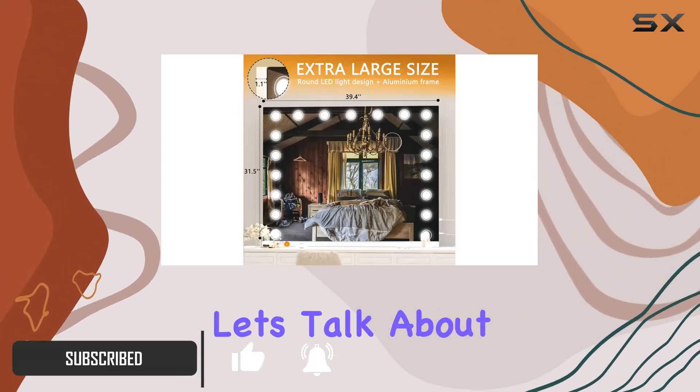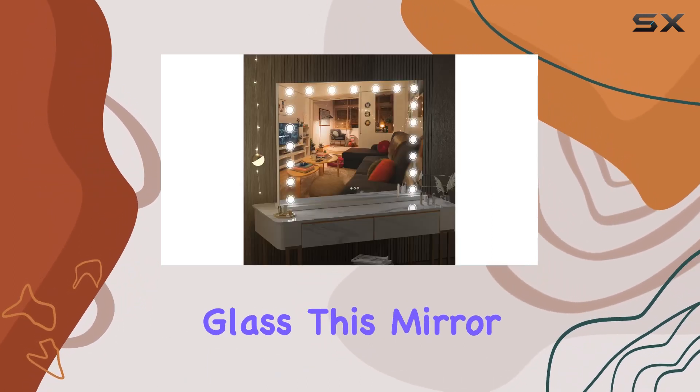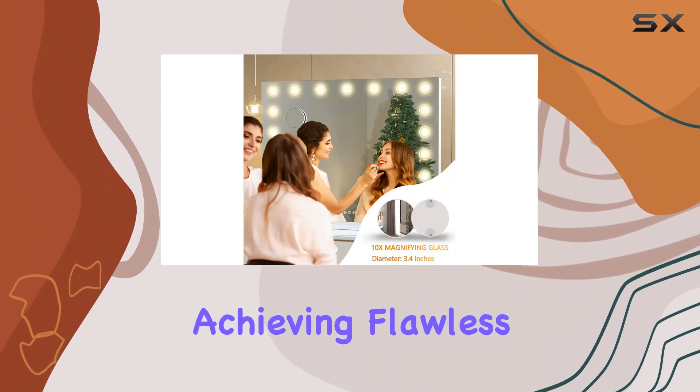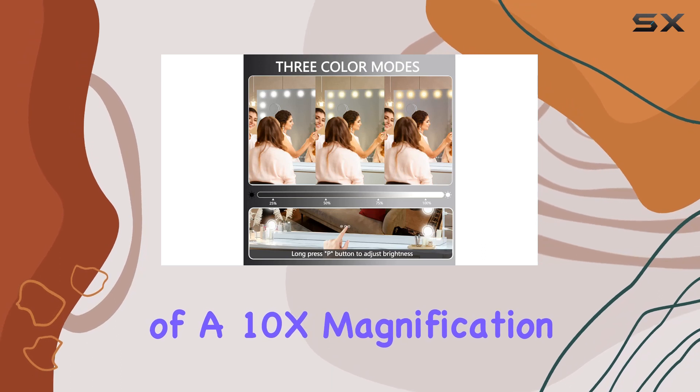First things first, let's talk about the quality of reflection. Crafted with high-definition glass, this mirror delivers a crystal-clear reflection that's essential for achieving flawless makeup looks. And with the added bonus of a 10x magnification attachment, you can get up close and personal for detailed makeup application.